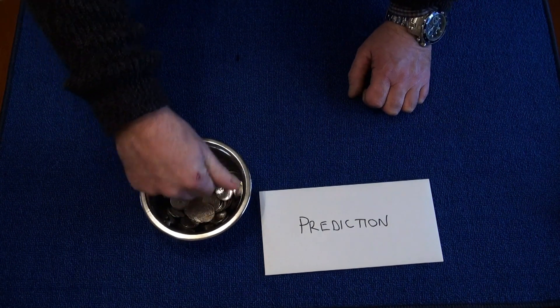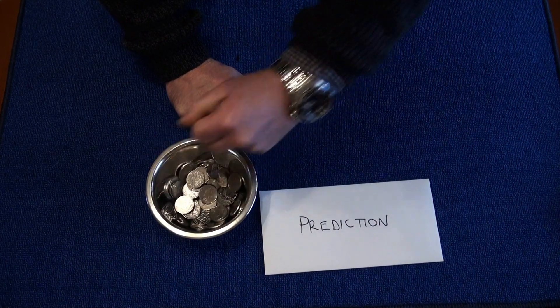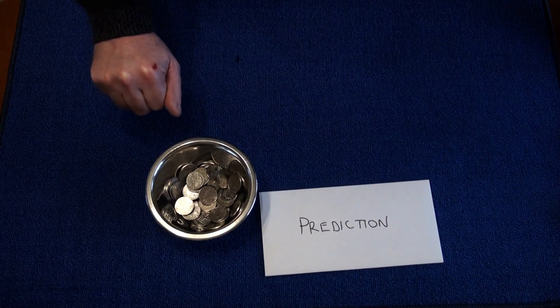Now the magician has taken their coins too. You have to go away and count silently the coins where your back's turned so you can't hear each other counting.